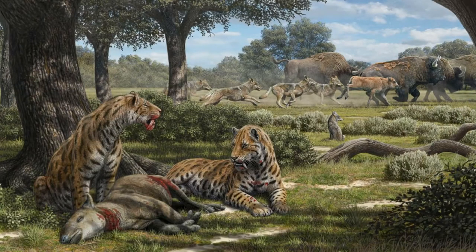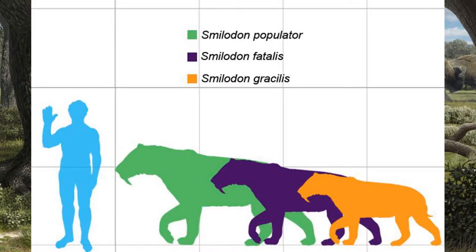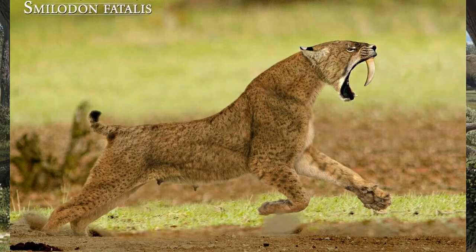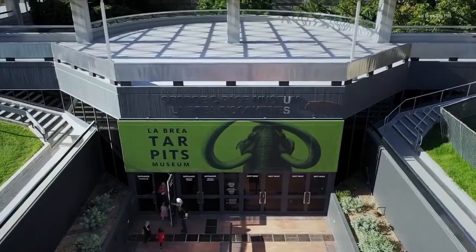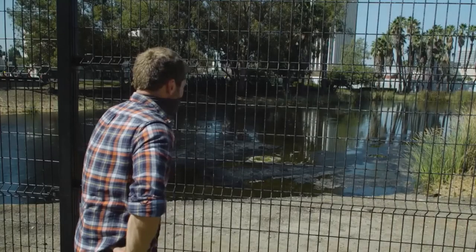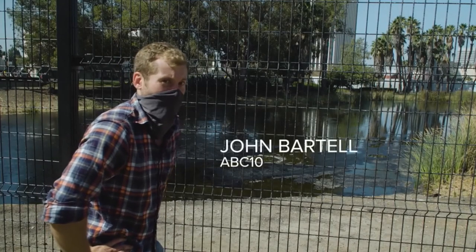Smilodon itself is separated into three species: Smilodon fatalis, Smilodon gracilis, and Smilodon populator. The northernmost species, and the one that called North America home, is Smilodon fatalis. This animal roamed the open woodlands and savanna from Alberta, Canada, all the way to Los Angeles, California. It's actually in California where we draw the most information about this cat from tar pits, like the one found at La Brea.